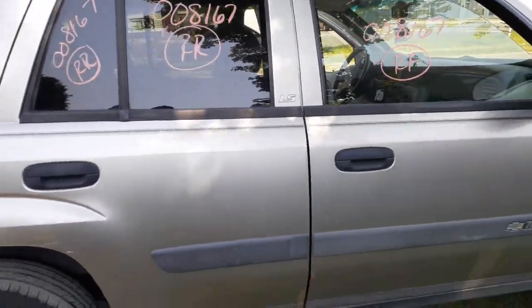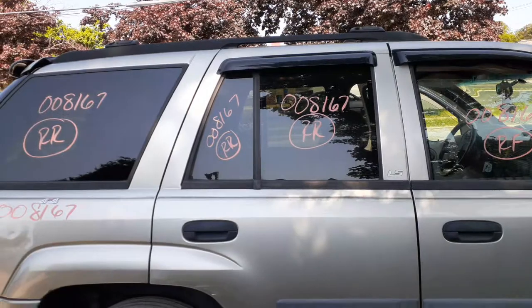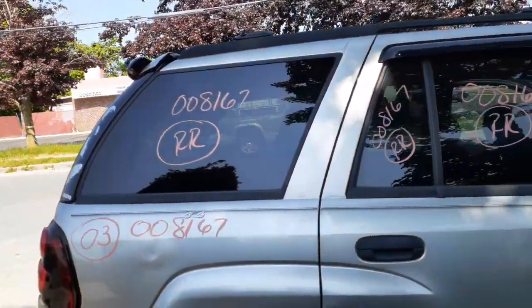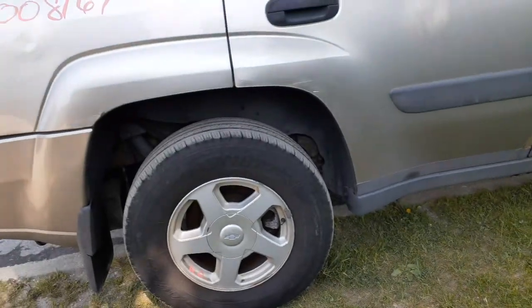You've got a right side power mirror, black textured, with heat. Inside and outside door handles, window regulators, right front door glass, right rear door glass — the vent glass and the door glass — both privacy tint. Same with the quarter glass, privacy tint.